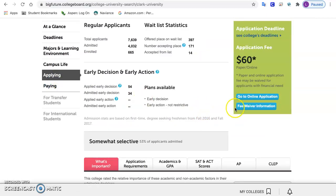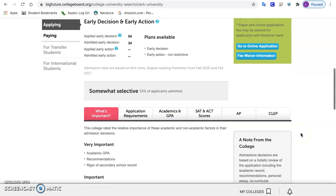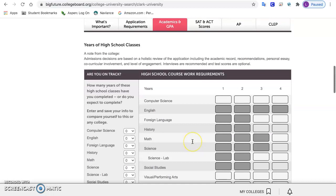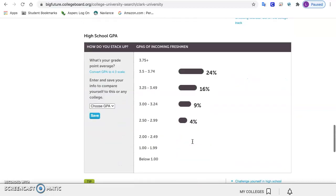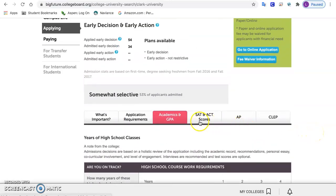The applying section will give you an idea of what type of grade point average they're looking at. As ninth graders you might not know a lot about that yet, but you'll be learning about it and it can be a good motivation to try hard and do the best you can in school. Under academics and GPA, if you scroll all the way down, they'll tell you the incoming grade point averages of their freshman class and SAT scores as well.